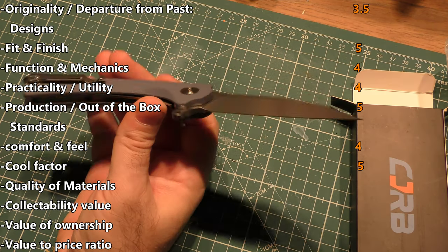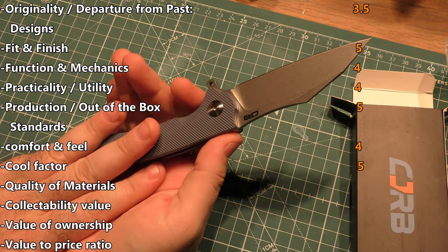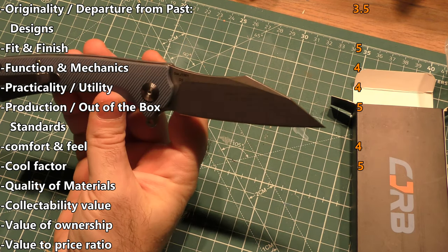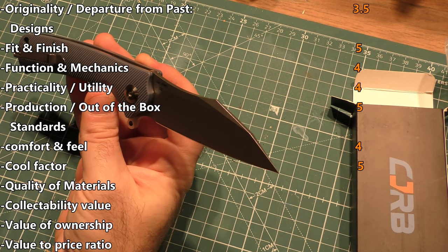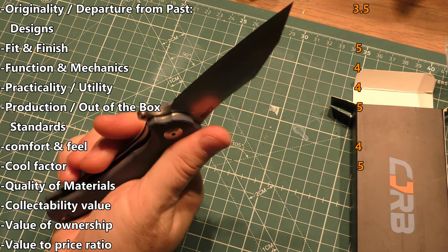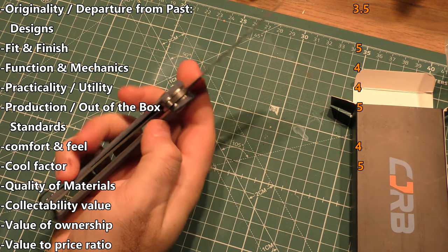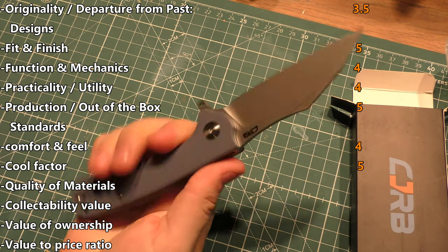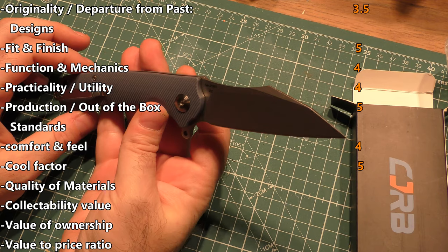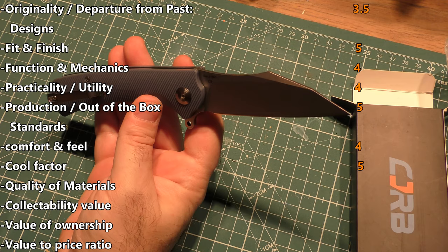Cool factor — I'm going to give it a five. There are multiple colors and carbon fiber available for your scales, so suit it to your taste. I think that's a really wicked looking blade — very functional and something people are definitely going to notice. It's a conversation starter without being like a gaudy showy knife. So I think the cool factor is definitely there on this one.